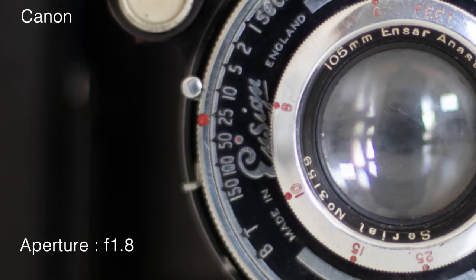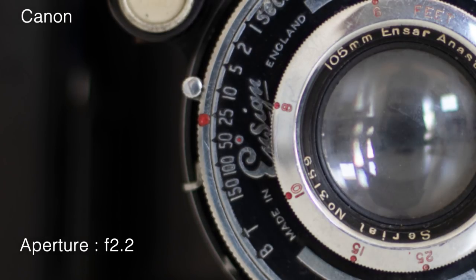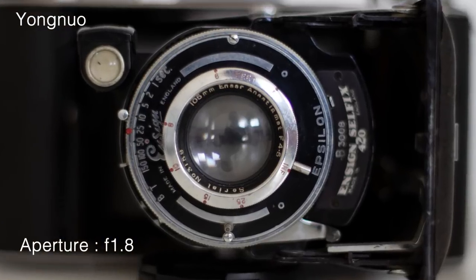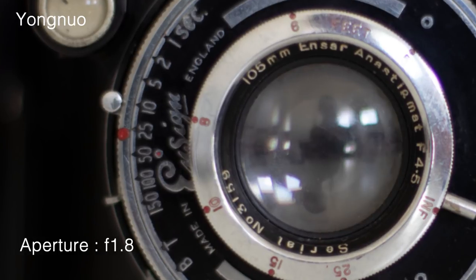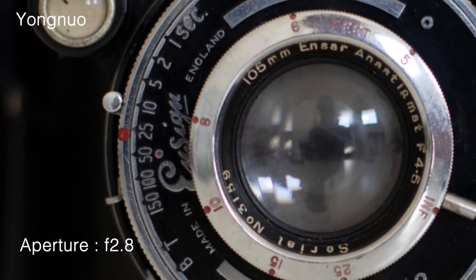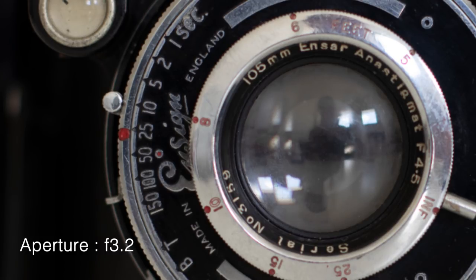But really, you buy a Nifty 50 to use the aperture wide open — that's the appealing thing. So I tested the aperture range from f1.8 through to f3.5, using a beautiful classic Ensign vintage camera as the subject. The Canon looks pretty soft at f1.8, but by f2.2 the image is acceptably sharp, and great by f3.5. The Yongnuo starts off very soft and out of focus — it's not until f2.8 that the lens starts to give us a decent enough image.